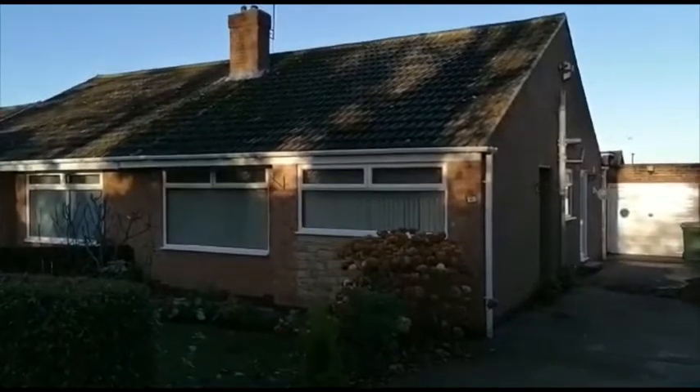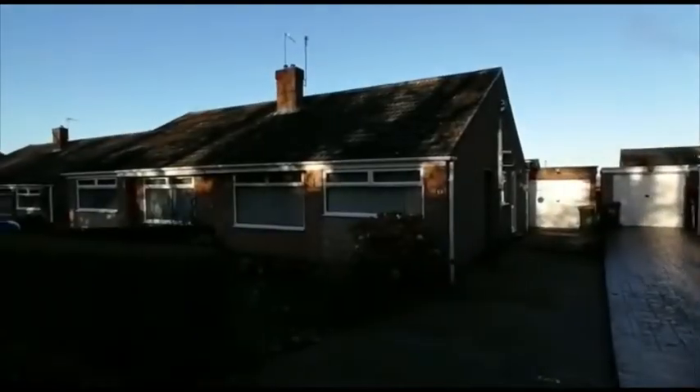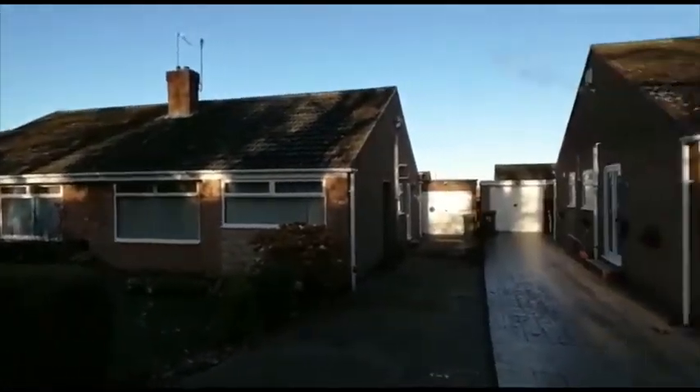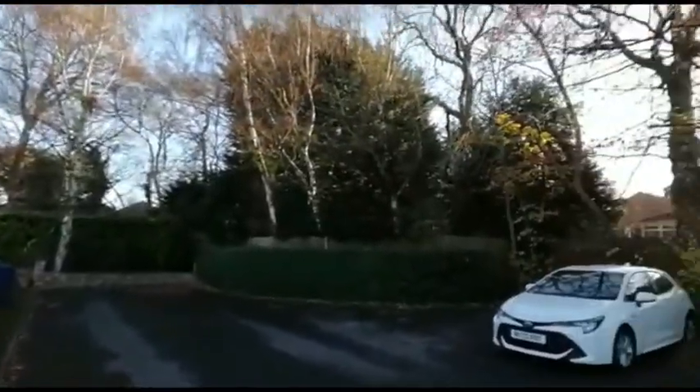Welcome to the video tour of 31 Greenside in Normanby. This is a highly sought after residential area. The location is a quiet cul-de-sac, and I'm just going to pan around to give you an idea of the location and how quiet it is.